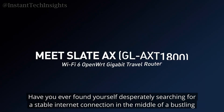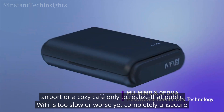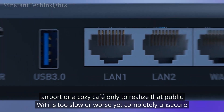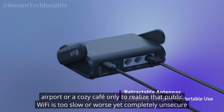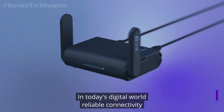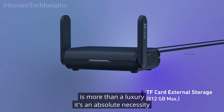Have you ever found yourself desperately searching for a stable internet connection in the middle of a bustling airport or a cozy cafe, only to realize that public Wi-Fi is too slow or, worse yet, completely unsecure? In today's digital world, reliable connectivity is more than a luxury — it's an absolute necessity.